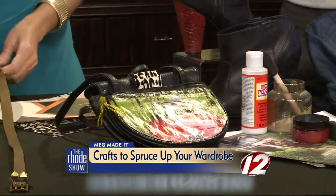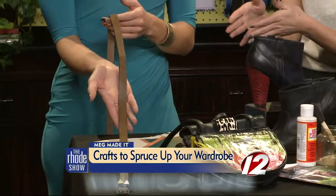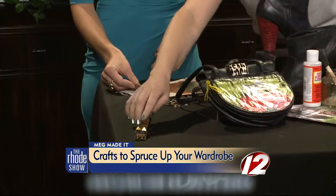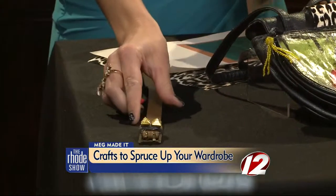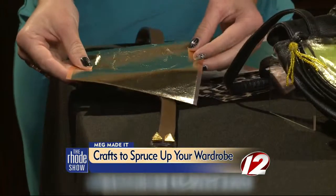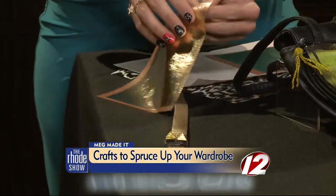Last but not least, a belt. Everybody has a ton of these in their wardrobe — they're your best friends sometimes. Sometimes you buy dresses and they come with skinny belts too. What I did was a quick glue on here, and you can take this gold foil — gold foil is something I love — and you use mod podge to put it on top. You want to take the foil off the paper first.